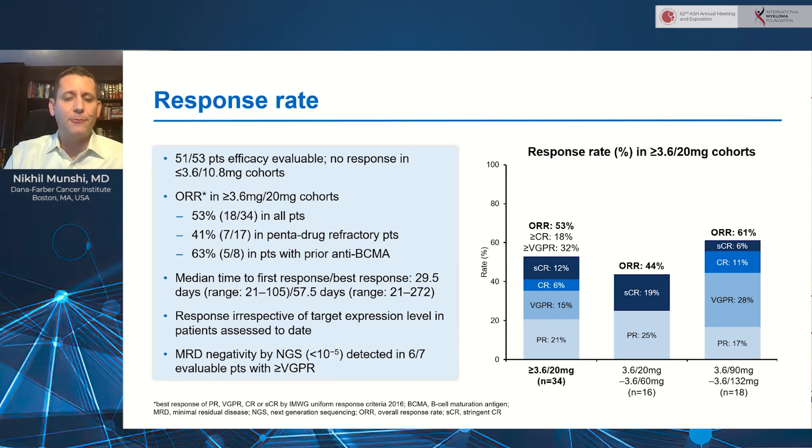Median time to first response was about a month. Interestingly, response seemed to be independent of the intensity of FCRH5 expression on plasma cells, at least so far. Seven patients were available for MRD negativity by next-generation sequencing, and 6 of 7 were negative at a 10 to the minus 5th level. Looking at the far right, there appears to be some dose dependence at higher dose levels, with 61% of patients responding at the 90 and 132 milligram doses, and escalation is ongoing.